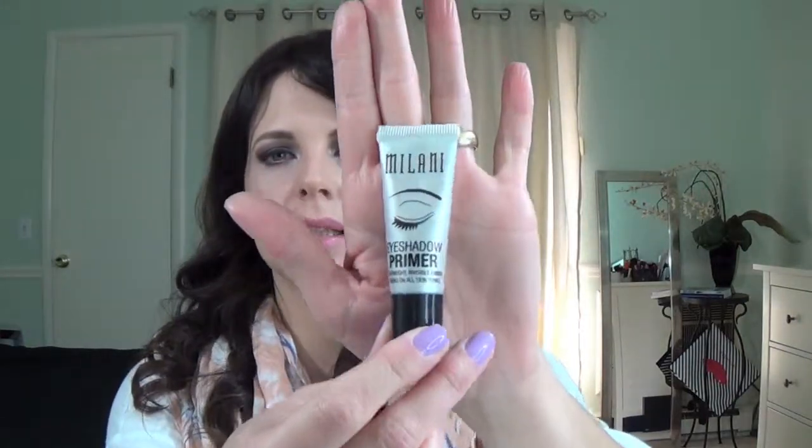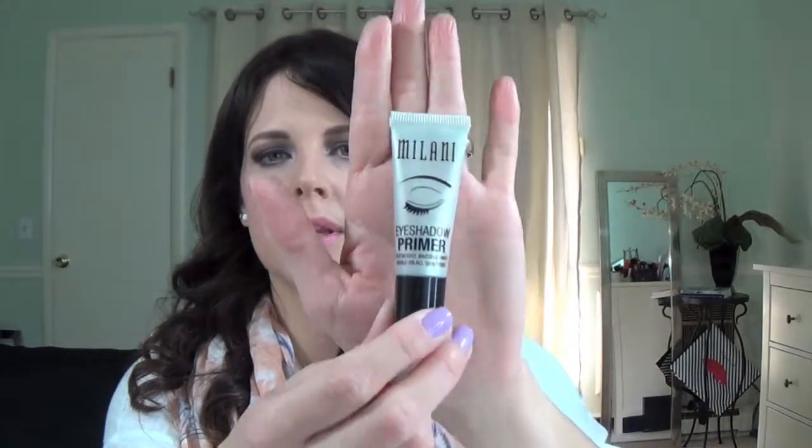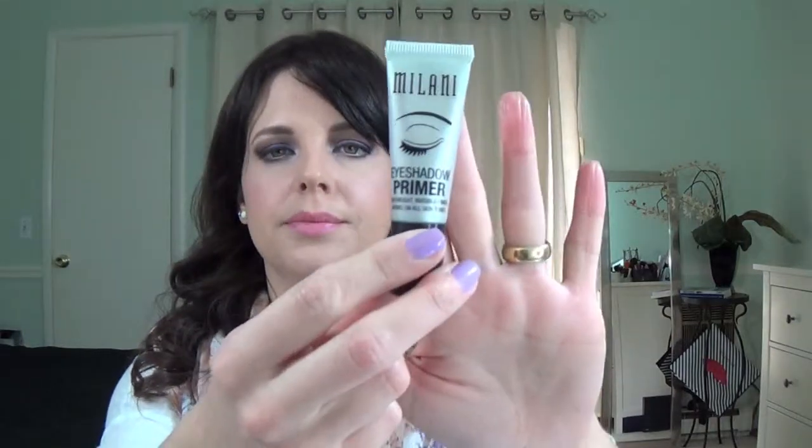First I'd like to start with my eye primer by Milani. I found this not too long ago — I actually have a review on the blog about it — and this is what I've been using every day, instead of my expensive one by Urban Decay. It does a pretty decent job holding the eyeshadow there, it doesn't let my eyeshadow crease, it stays on all day. I even went to the gym with this after work and the eyeshadow was intact.